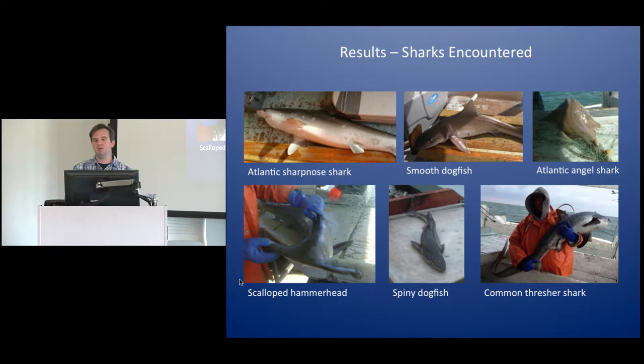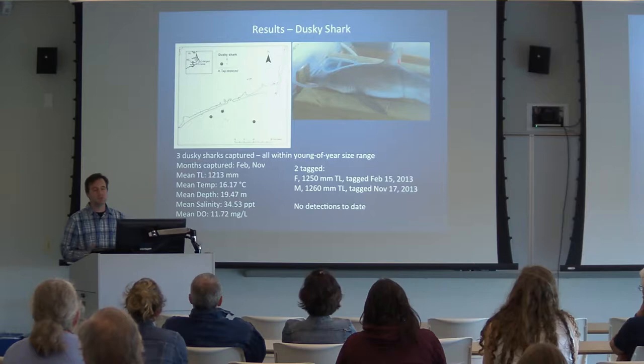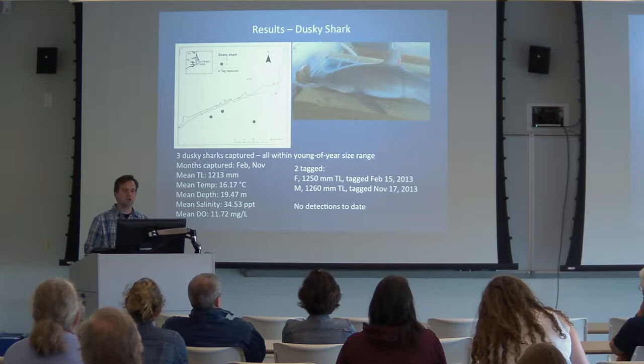The sharks we actually tagged included two dusky sharks. We caught three total, tagged two of them, and then never heard from them again — which is a little frustrating because I did injure myself tagging one of these sharks. They're still out there hopefully, and someday they'll cross an acoustic array somewhere and get picked up. Actually, the movements of juvenile dusky sharks are really not well understood, so whenever we hear anything from these two sharks, it'll be fairly new information.